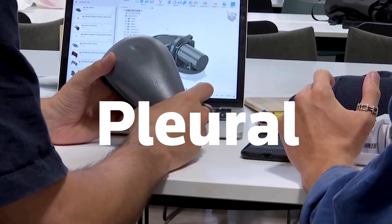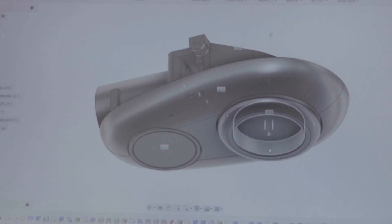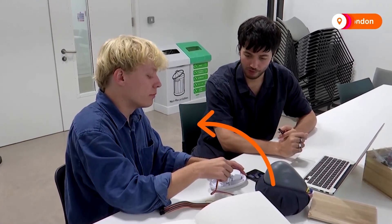The device is called Plural, named after a part of the lungs, and it just won Britain's prestigious James Dyson Award. The team behind it are students in London. Designer Daniel Hale says they drew inspiration from the health crisis.